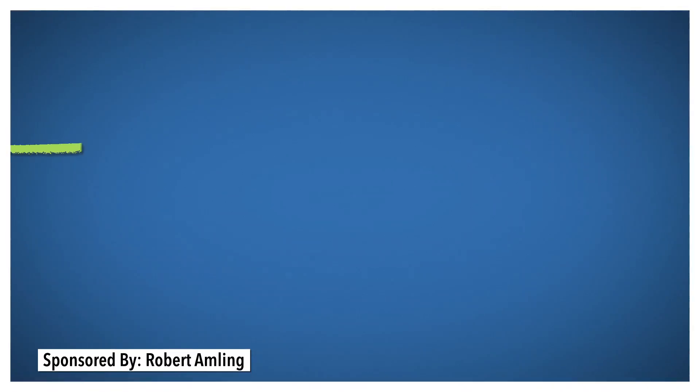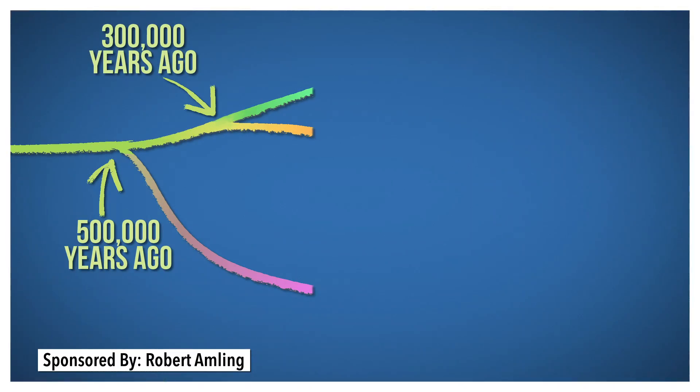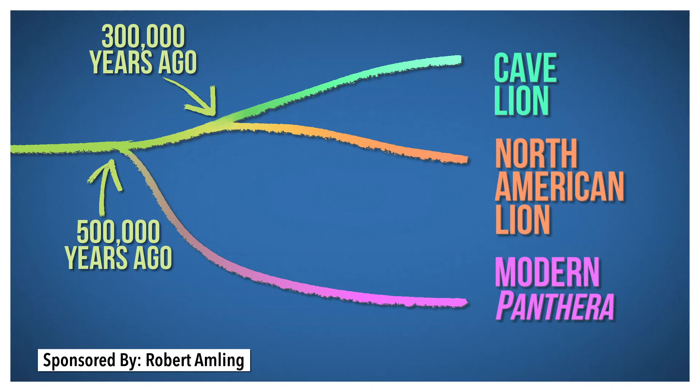In Ice Age North America, the only predators that outweighed them were the giant short-faced bears, which weighed up to a literal ton. Scientists have even extracted DNA from American lion fossils. When they compared those sequences to other cats, past and present, they figured out that Panthera atrox split from the now-extinct cave lion over 300,000 years ago.